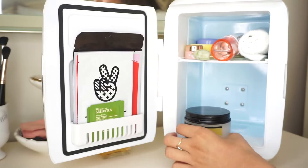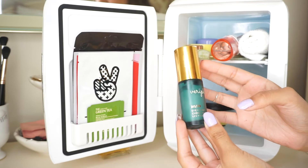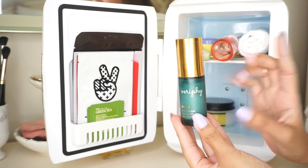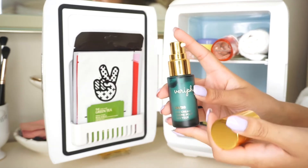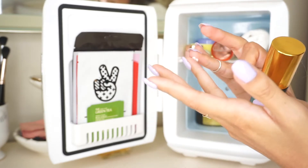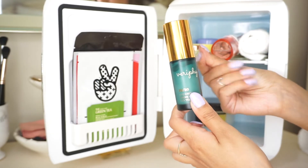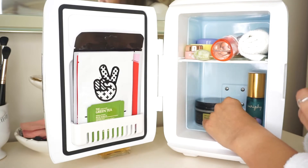I also have another eye cream that came in my Ipsy box — it's from a brand called Verifique. I've actually never heard of this brand but I really love the product. It looks really luxe and has a nice little pump. I apply it with my ring finger and dab it under my eyes at night; the consistency is very beautiful. I love eye cream so I have a bunch of them, and I keep this one back here.